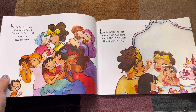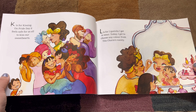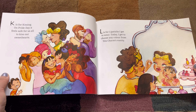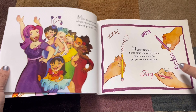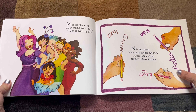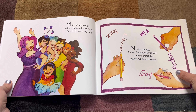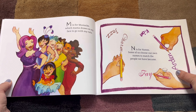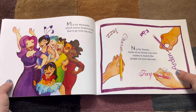L. L is for Lipstick I Get to Wear. Today, I get to choose any color from Tita Charm's vanity. M. M is for Mustache — that's like the title of the book — which Mama draws on my face to go with my tutu. How fun to wear a mustache and a tutu!